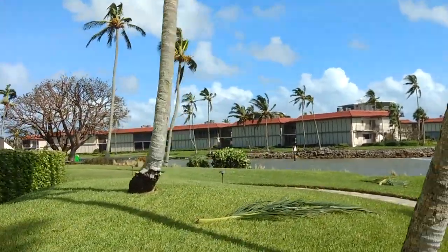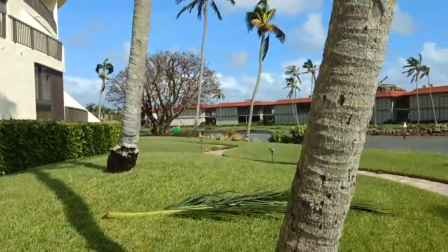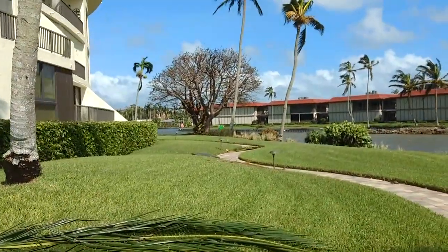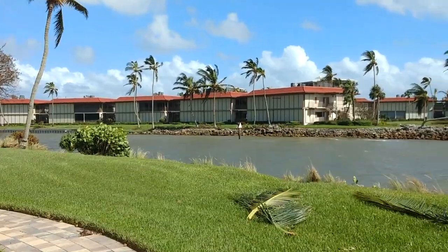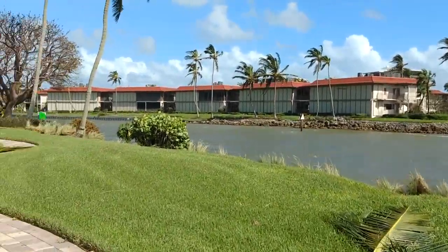Let's get to a spot where it's a little less windy. Maybe when we get around to the bay side it'll be a little better. How choppy this is — you can see so many dolphins in here. Amazing.